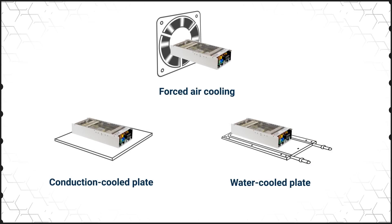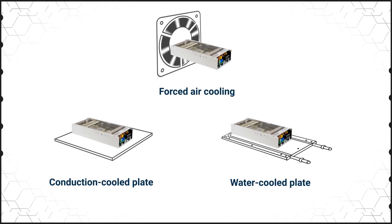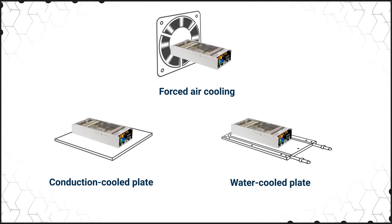Cooling can also be a challenge as power demands increase. Meanwell's UHP family of fanless power supplies can be cooled using a fan, base plate or water cooling. This allows the power supply to adapt to different installation requirements.